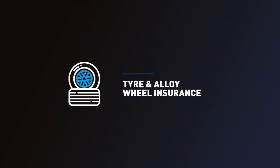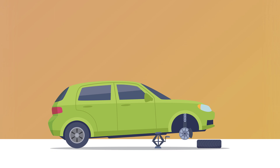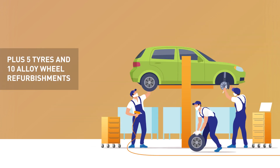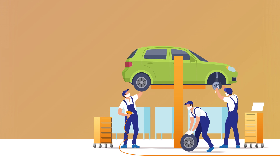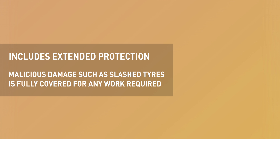We all know how easy it can be to curb an alloy or damage a tyre after hitting a pothole. Tyre and alloy insurance covers you for unlimited puncture repairs and the like-for-like replacement of up to 5 tyres to keep you on the move, as well as 10 alloy wheel refurbishments. You have invested in those wheels, so why not keep your car looking its best while maximising its resale value. The protection also extends to cover malicious damage, so should you suffer the misfortune of having your tyres slashed, you won't need to worry about the expense of replacement. We've got it covered.